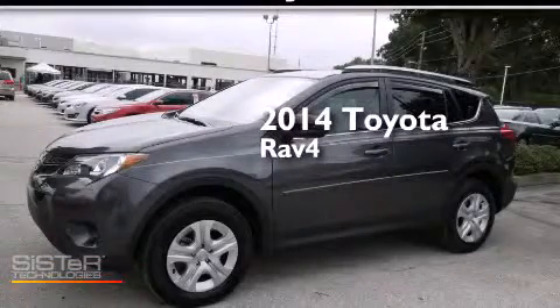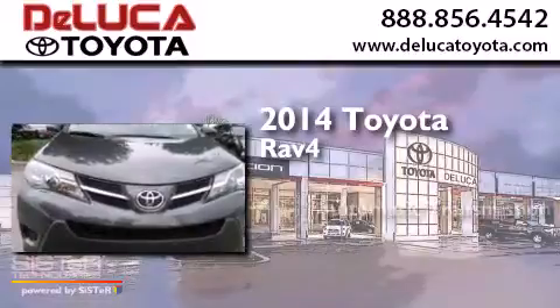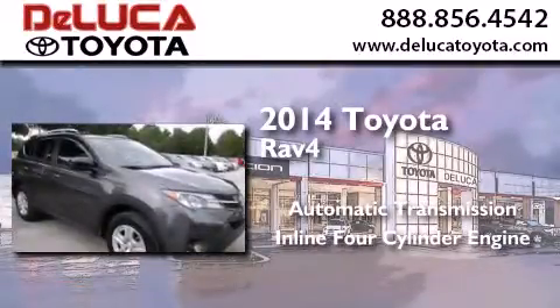This is a 2014 Toyota RAV4. This crossover has an automatic transmission and an inline four-cylinder engine.